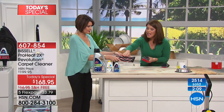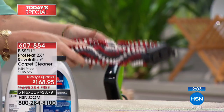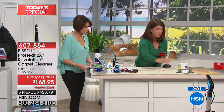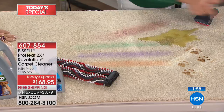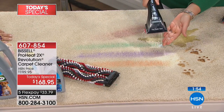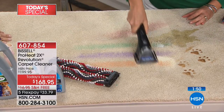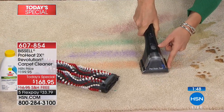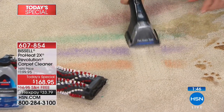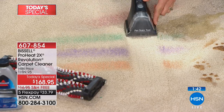Thousands of rotations per minute to really scrub that floor. It works with the formula. Here we have paint — here's a pet stain. You just turn it on and apply the formula. We even have set-in paint. You're allowing the formula to scrub, and you're also getting that powerful suction at the exact same time. Look at how we're able to do that.